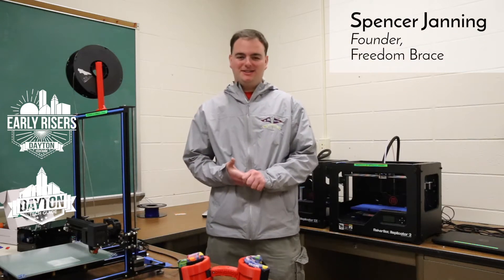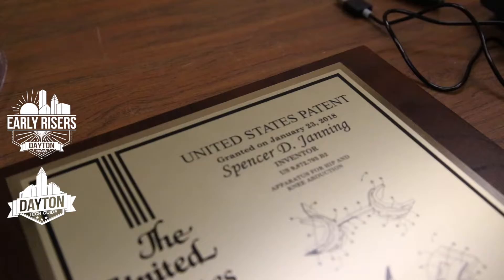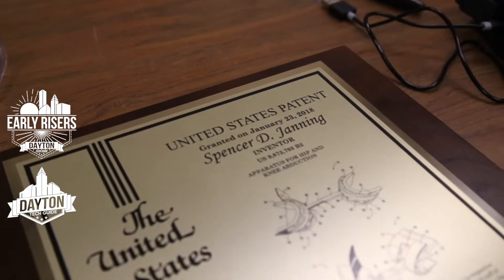My name is Spencer Janning and I'm the CEO of Freedom Brace LLC. Freedom Brace is an assistive device for people who have cerebral palsy and other similar conditions like hip dysplasia.